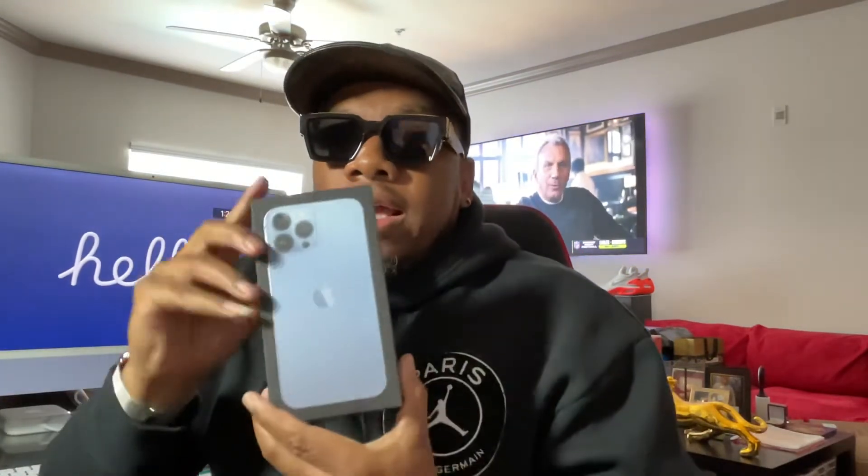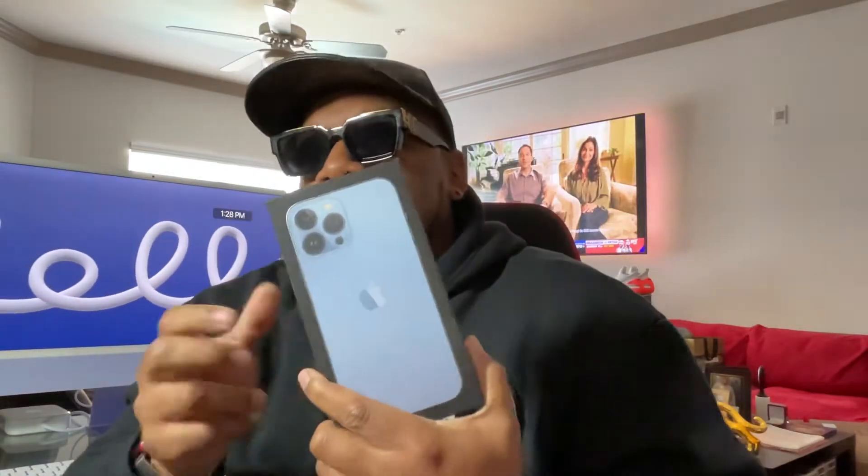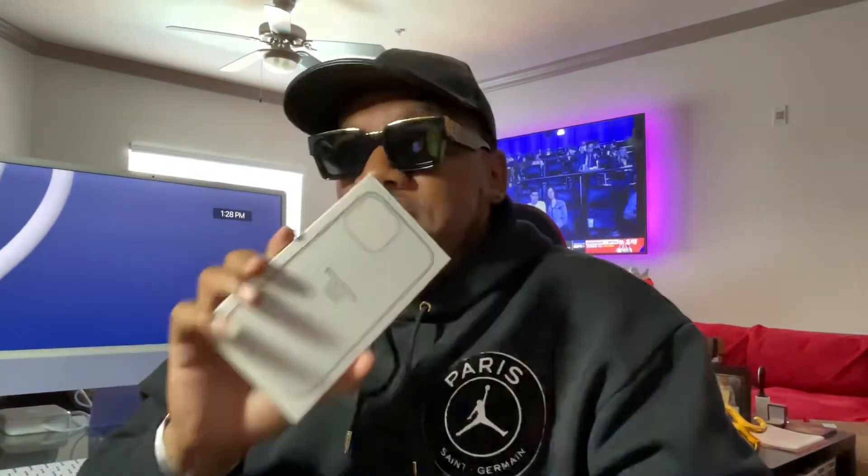Another thing I considered when deciding which version to get: I wanted the Pro Max because I like a bigger phone. I decided to get the new color they had, which is Sierra Blue — this color only comes in the Pro models of the iPhone. I also made sure to get a clear MagSafe case, so since I got the color, I'll still be able to see the color of the phone through the case.